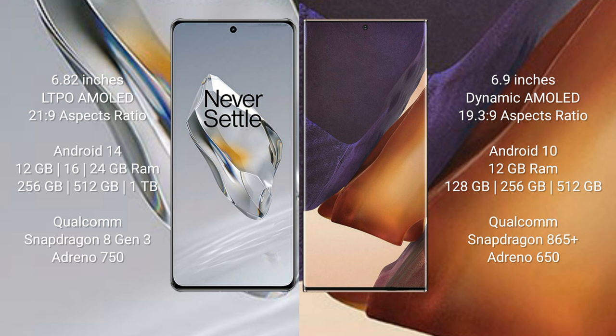The OnePlus 12 runs on the Android 14 operating system, while the Samsung Galaxy Note 20 Ultra runs on the Android 10 operating system.